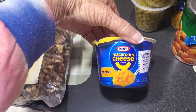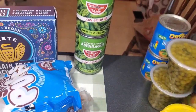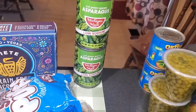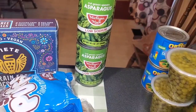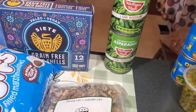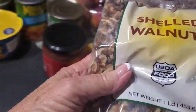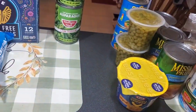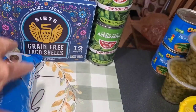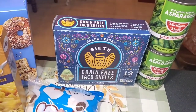Microwaveable mac and cheese. Two cans of asparagus — add some cheese or even just open up a can and put some butter. Low sodium. Well, there's two more bags of walnuts. I'm just about walnut-out, let me tell you. We got a box of taco shells — grain-free.